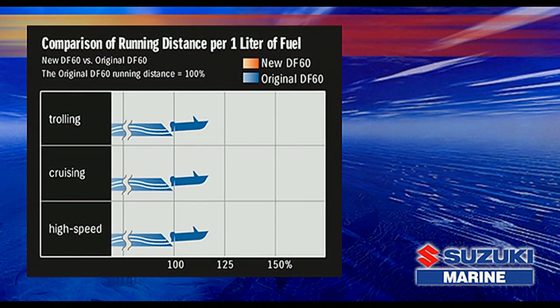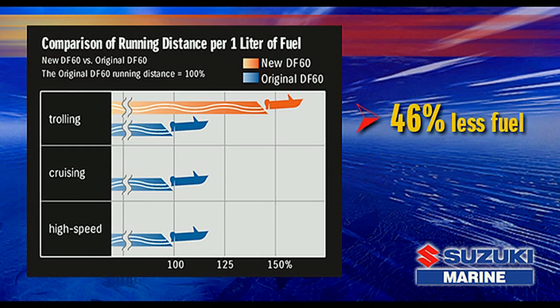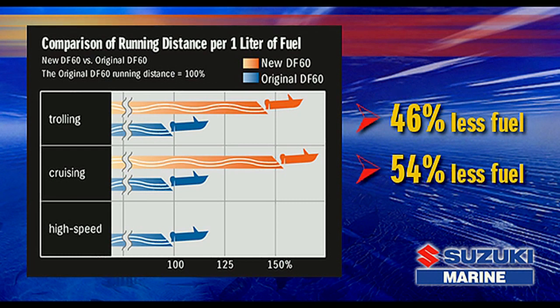When compared with the original DF-60, this system reduces fuel consumption by 46 percent while trolling. From the mid-range up through to high-speed cruising, it uses 54 percent less fuel.